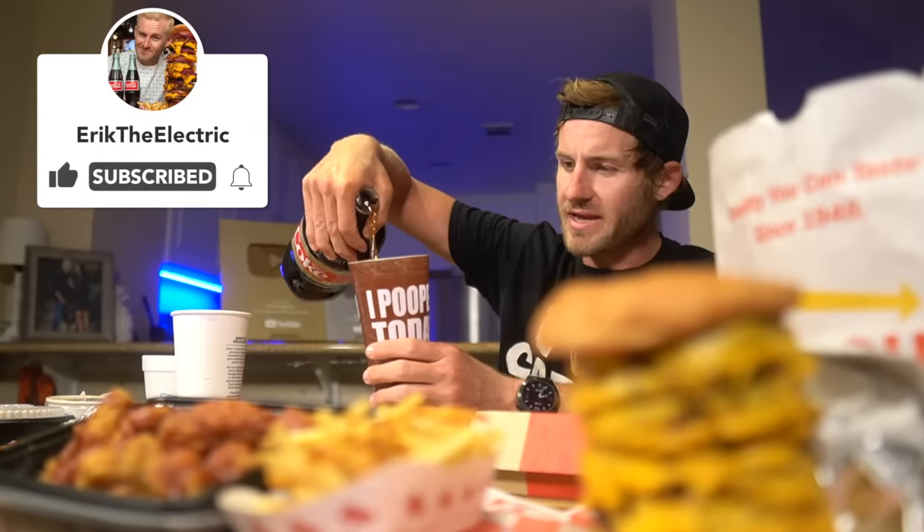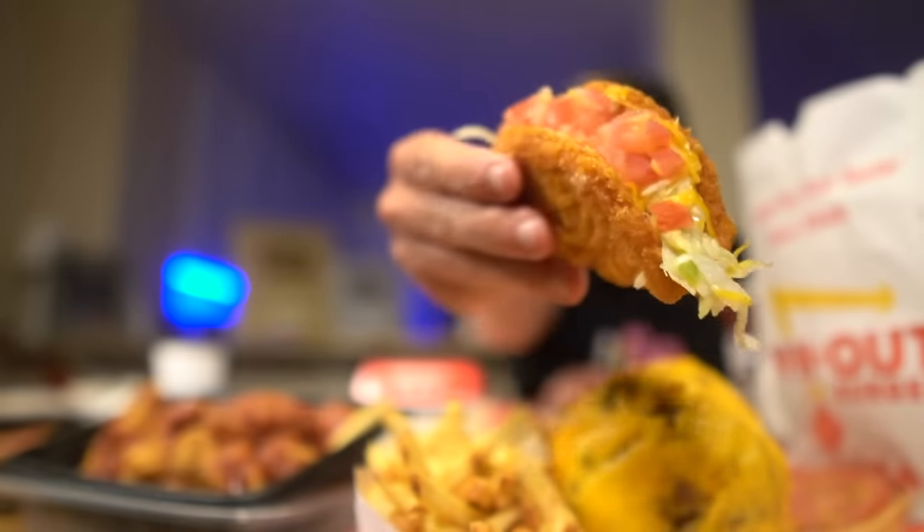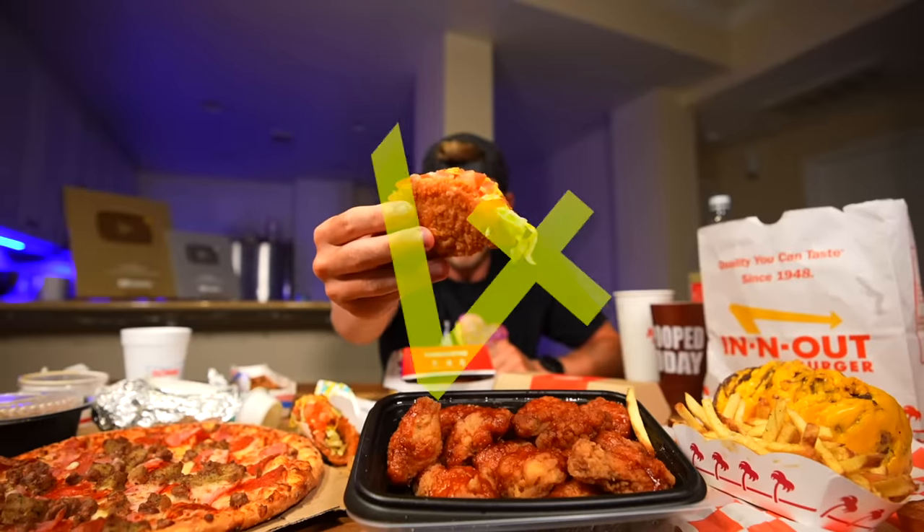You guys know the drill — give the video a like. Do I want to start with the burger first? It's so pretty, but I'm gonna wait on the burger. First, it's time to start with the Taco Bell naked chicken chalupa.